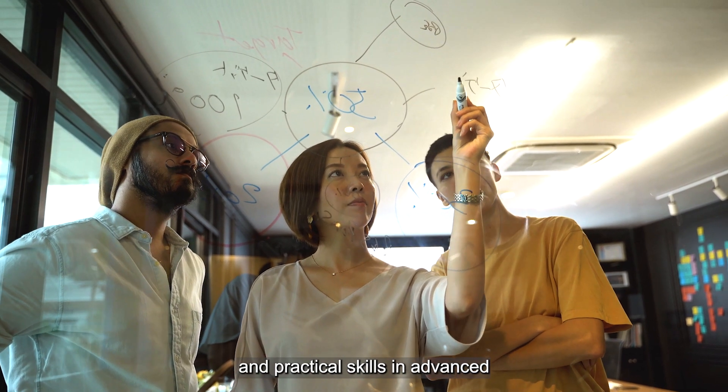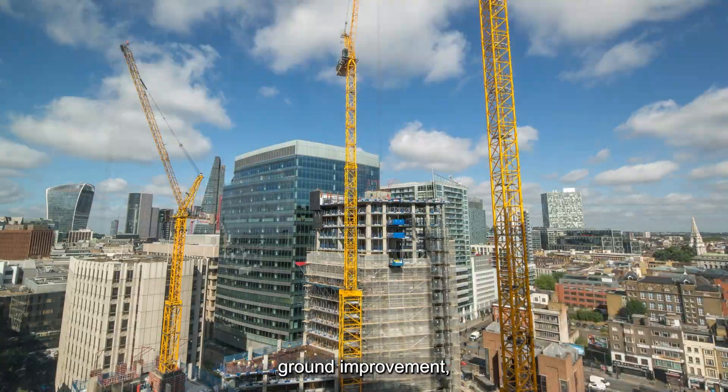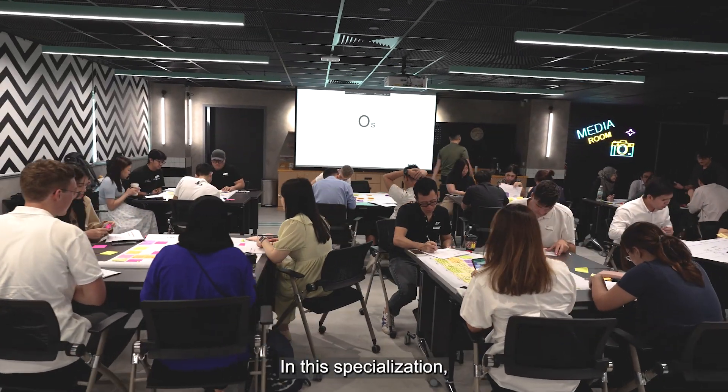practical skills in advanced geotechnical engineering topics such as site investigation, ground improvement, foundation design, tunneling and deep excavation to address a diverse range of geotechnical challenges.